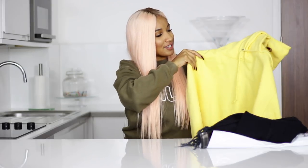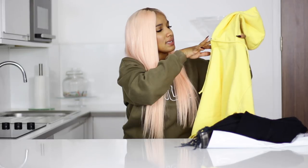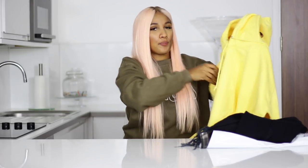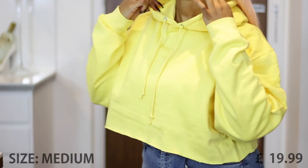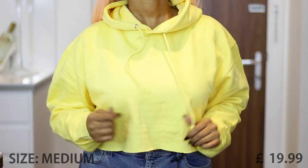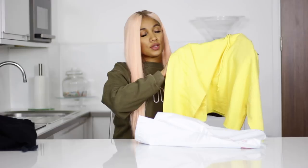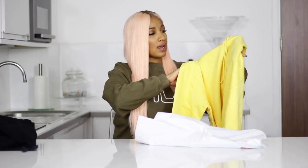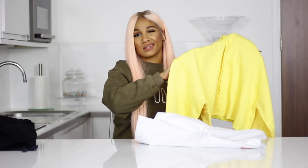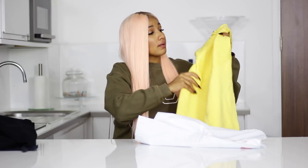I love this color so much, so I had to get this cropped yellow hoodie. This is a medium. The color is quite bright for the autumn days maybe, but you know how London is — sometimes it's sunny, sometimes it's rainy, so I would definitely wear this for the sunny days. This hoodie goes for $19.99, which is the normal price for a cropped hoodie.